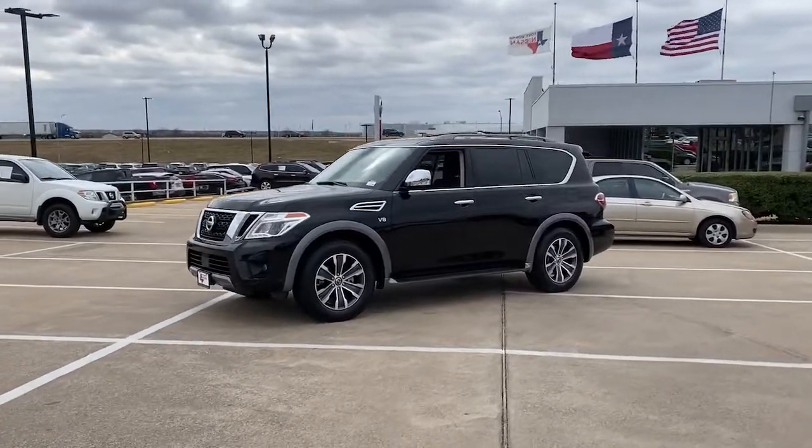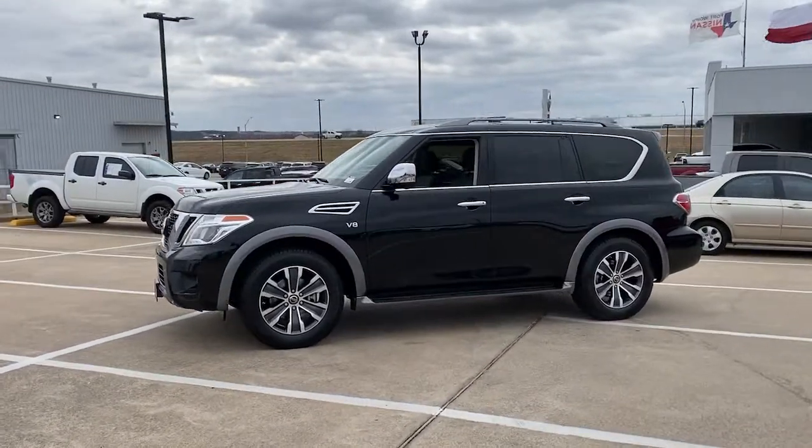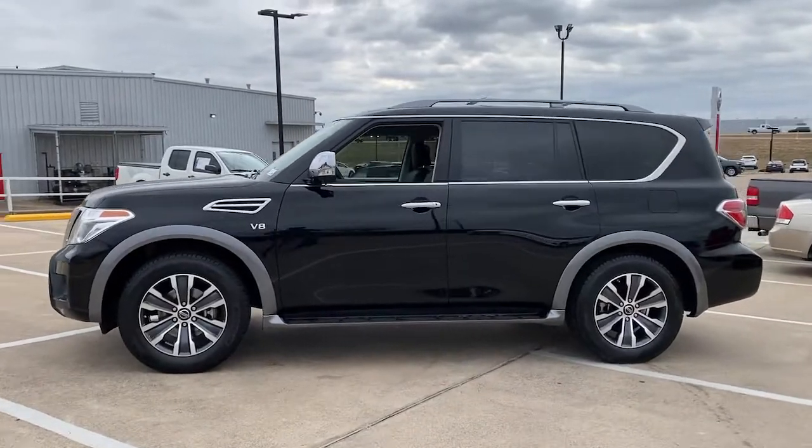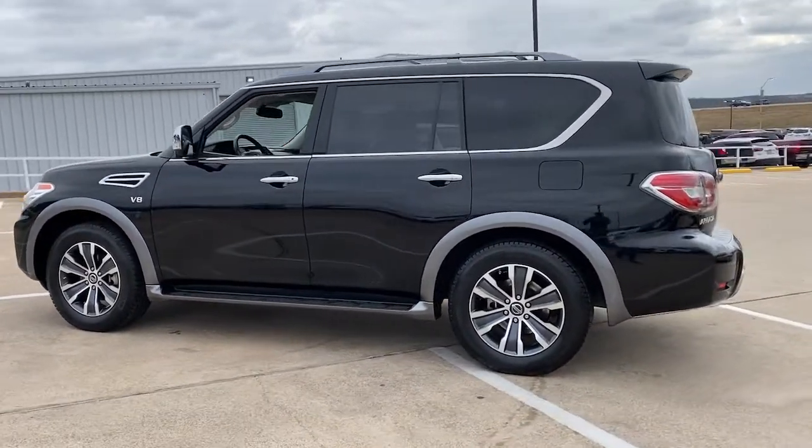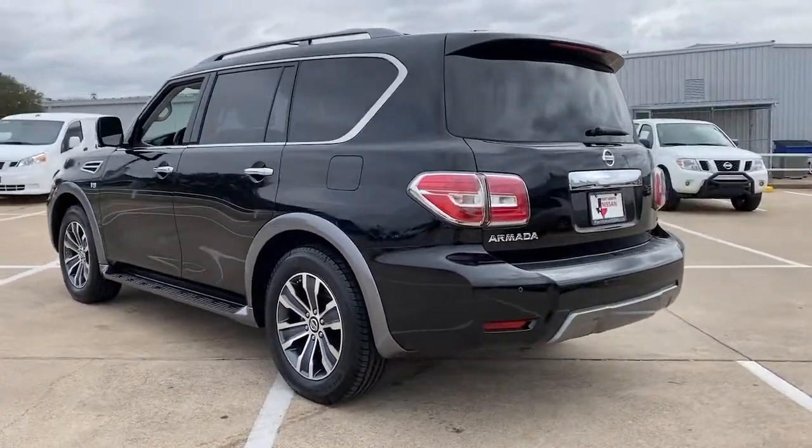Go home happy with the 2019 Nissan Armada. This vehicle is an outstanding buy with fewer than 35,000 miles on the odometer. Here's an overachiever with a commanding presence, the Nissan Armada.